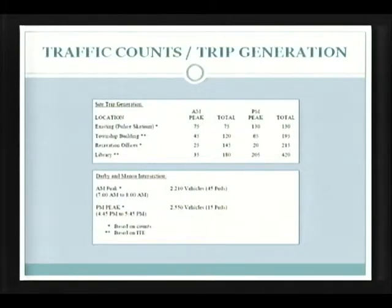The second thing we looked at was traffic. We have a lot of empirical data — we were actually very happy the way traffic came together. The township police helped us, and we actually counted with the strips coming in and out of the Scadion property, in and out of the township building, in and out of a recreation office, and in and out of the township library parking lot. We also did manual counts at the Darby and Manoa intersection. It was important to have those counts because if we're going to project traffic, we want to make sure we're projecting it reasonably accurately.